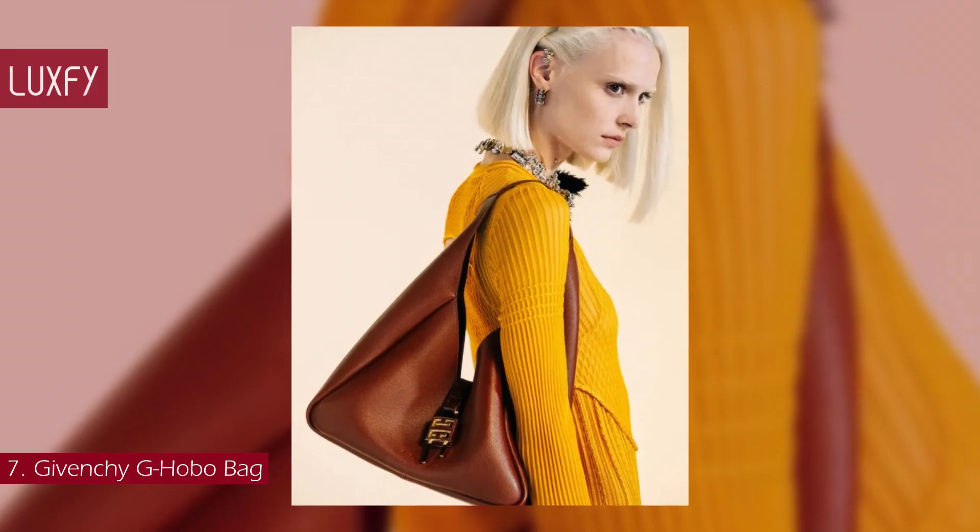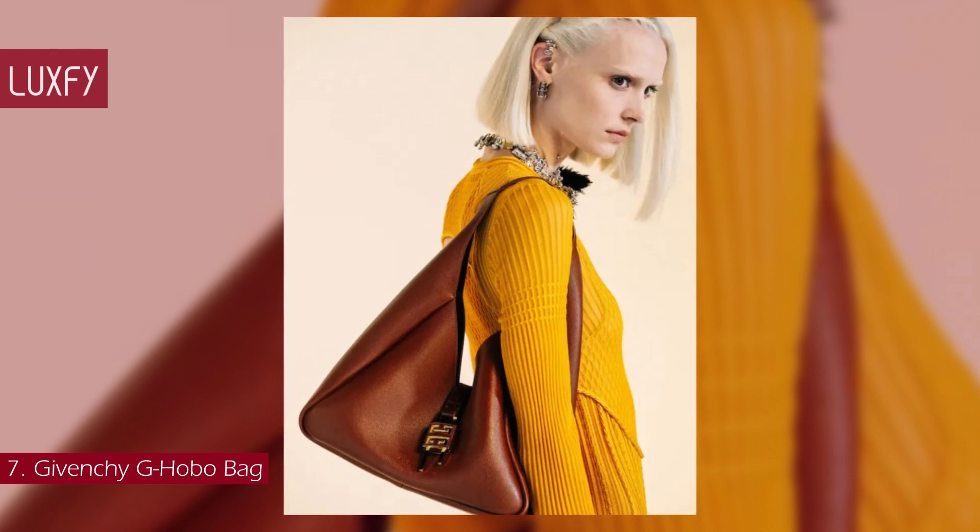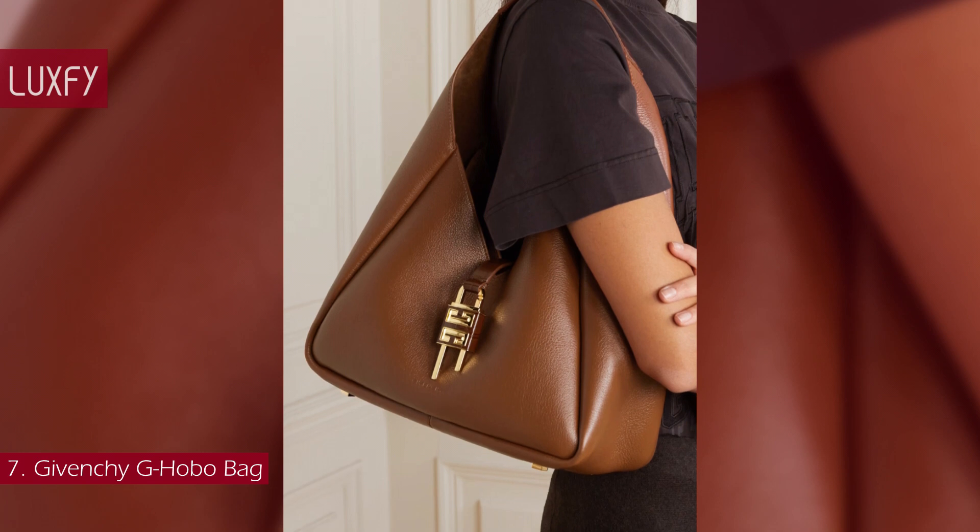This bag will fit all your essentials in a fashionable manner — a stylish everyday bag that will take you through 2023. The medium Ji Hobo bag is sold for $2,350.